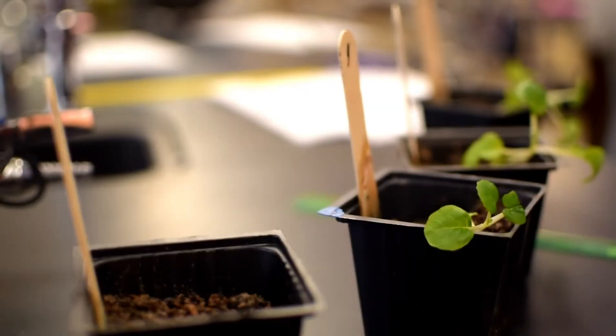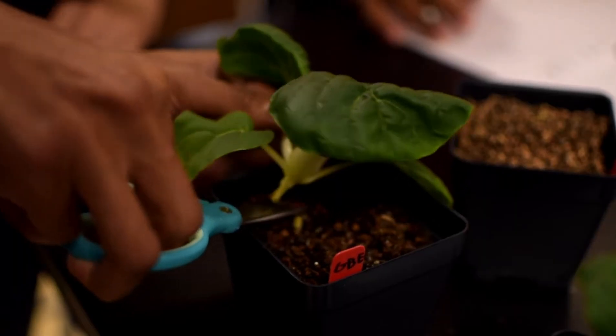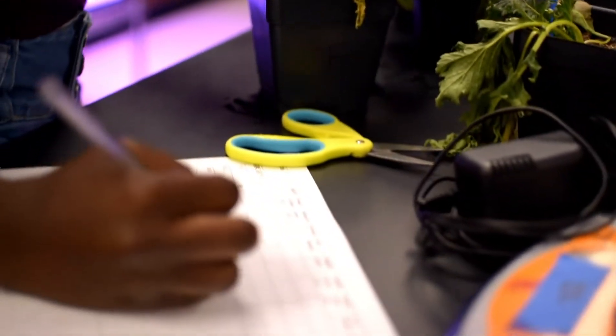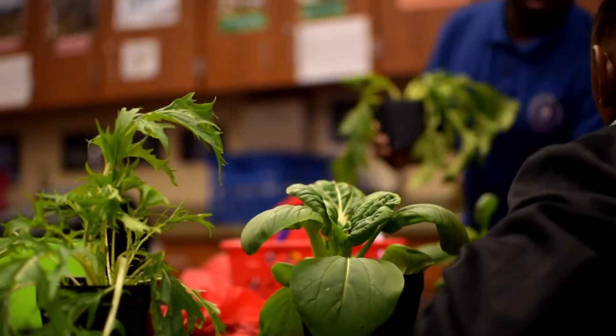The good news is that's already actively happening on board the space station. The School District of Palm Beach County STEM department has partnered with the Fairchild Botanical Garden and NASA to bring that project alive to our students. We have a number of plants that we'd like to grow in space.